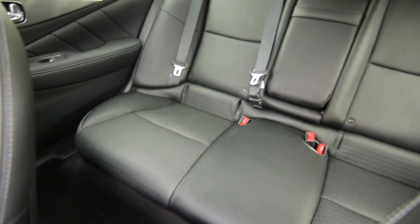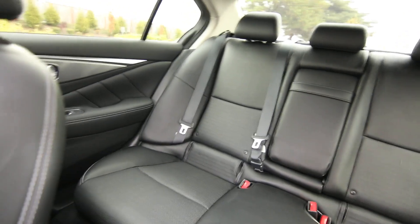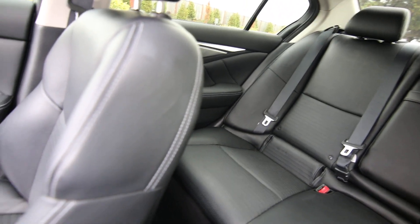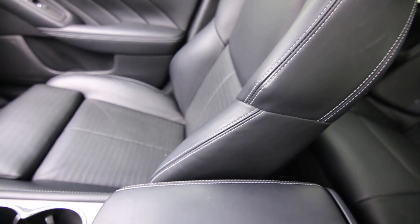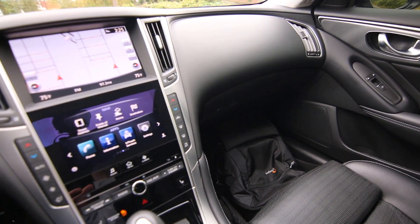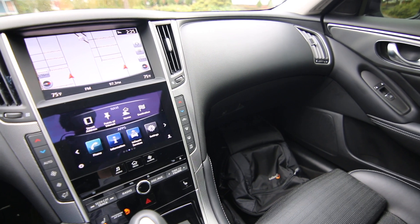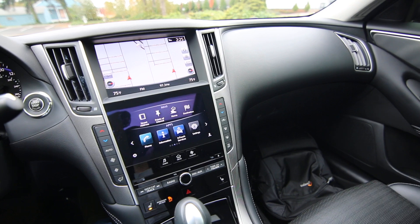We took this one in on trade for an Infinity Q50 Red Sport 400. It is similar to this vehicle, but it's the top of the line high-performance version with 400 horsepower versus a paltry 300 horsepower in this one — but I'm just kidding about the paltry part. This car is actually pretty fast with 300 horsepower. The customer liked it; he just wanted that extra 100 horsepower. I can't blame him, but I think for a lot of people, 300 horsepower is probably plenty fast. It's really quick.